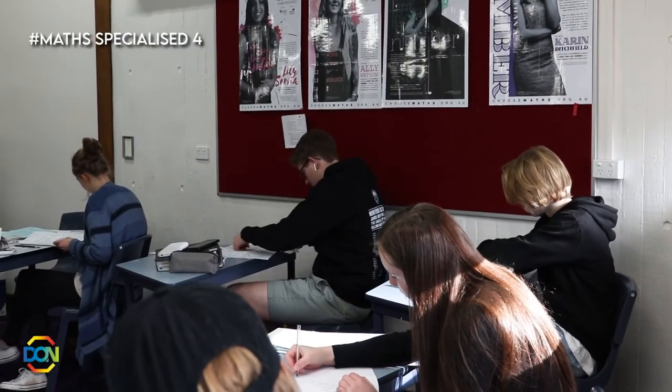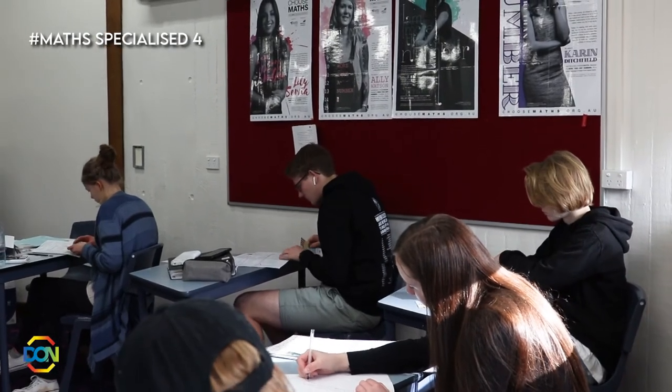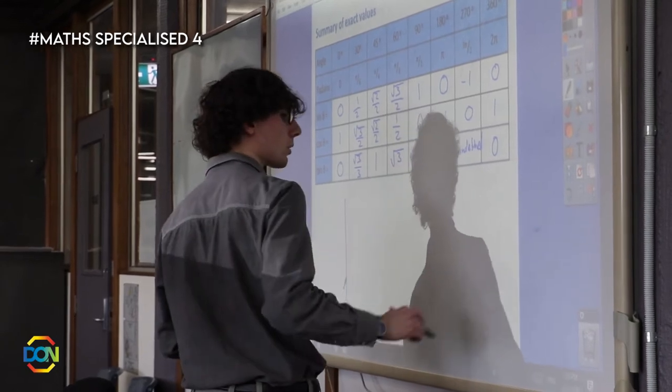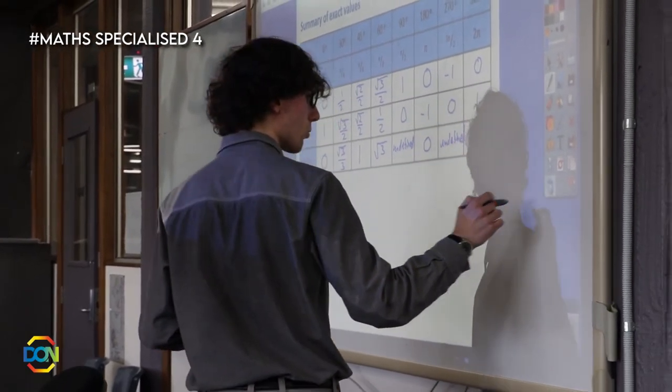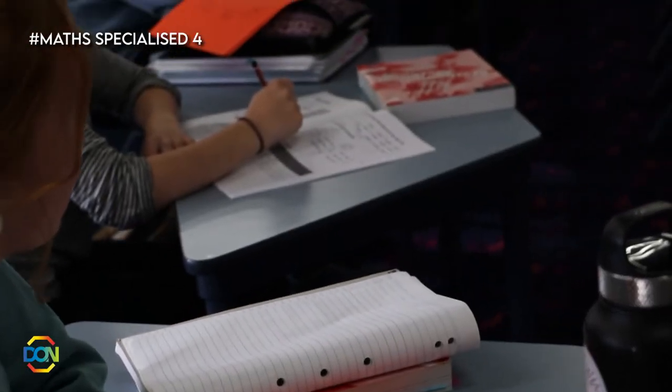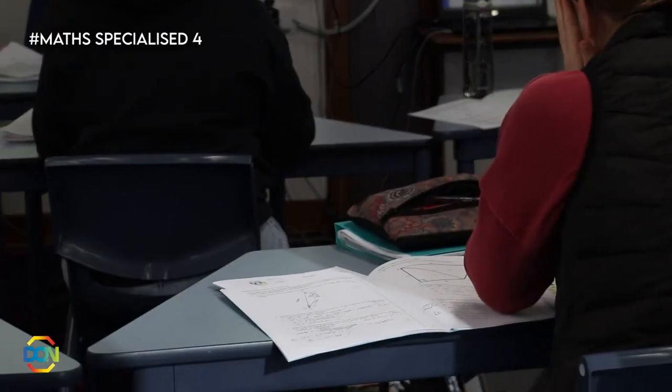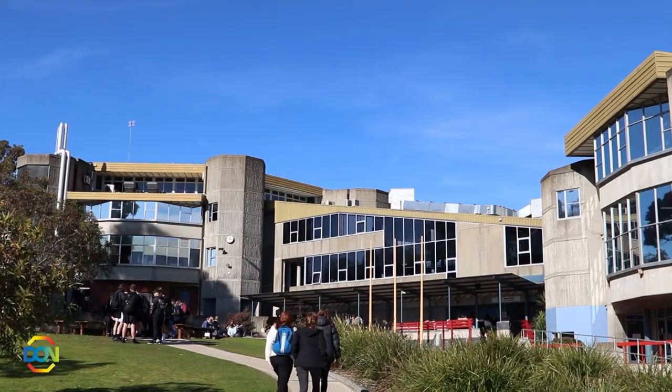Maths Specialised 4 is the most demanding maths course in the state, preparing you for university maths, mainly used in mathematics, physics, chemistry and engineering subjects. It covers patterns, matrices, complex numbers and lots of advanced calculus.